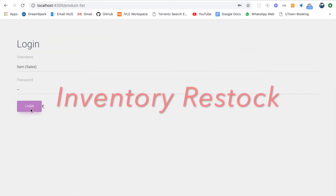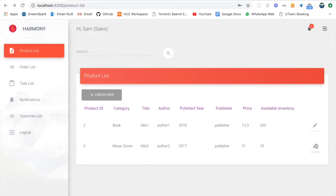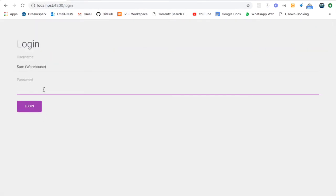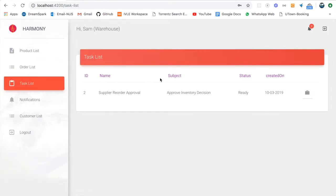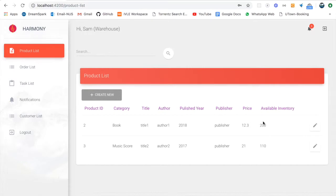Now we shall showcase the inventory restock process. We log in to the sales role and, as we noticed, there is no task in the task list. But we shall proceed to amend the inventory details. With the change in these details, this will automatically trigger a task to the warehousing team as certain conditions are met. As we enter the warehousing account, we can see that the warehousing team receives a task to perform inventory restock. After completing the task, we now see that the inventory is replenished.